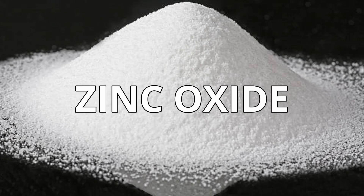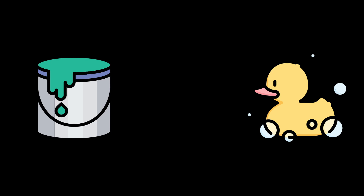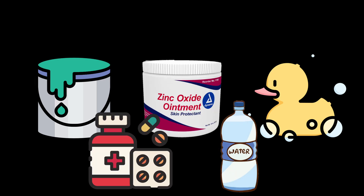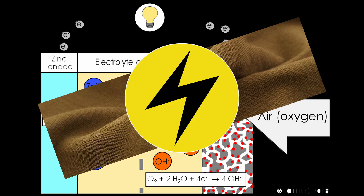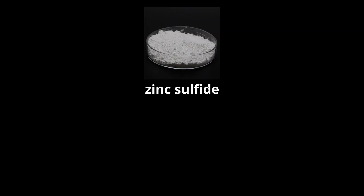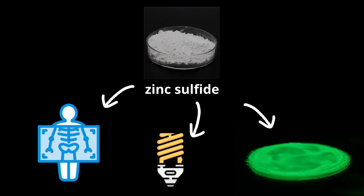Zinc oxide is widely used in the manufacture of many products such as paints, rubber, cosmetics, pharmaceuticals, plastics, inks, soaps, batteries, textiles, and electrical equipment. Zinc sulfide is used in making luminous paints, fluorescent lights, and x-ray screens.